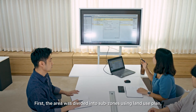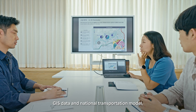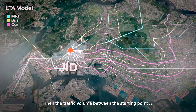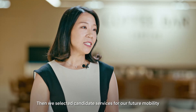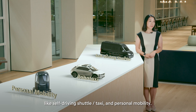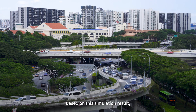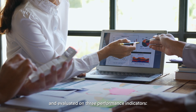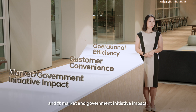To do this, first the area was divided into sub-zones using land use plans, population statistics, GIS data, and the national transportation model. Then the traffic volume between starting point A and destination B was calculated. We then selected candidate services for future mobility, including self-driving shuttles, taxis, and personal mobility. We ran surveys to find citizens' willingness to use and acceptance. Based on simulation results, the optimal fleet size was found and evaluated on three performance indicators: operational efficiency, customer convenience, and market and government initiative impact.